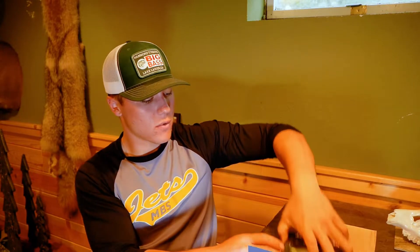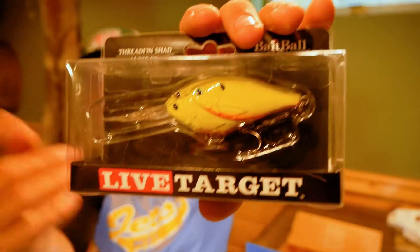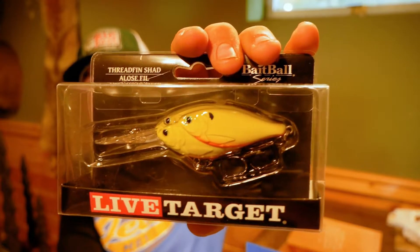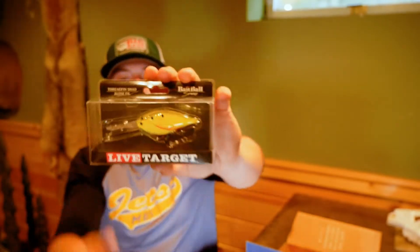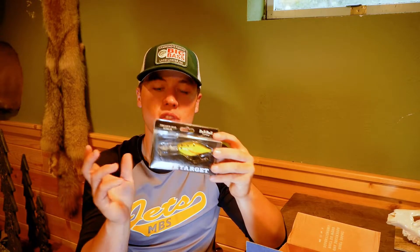First off, we got the deep diving chartreuse crankbait from LiveTarget, the BaitBall series. Basically what this is, it's multiple baitfish all paired into one crankbait itself — so basically it's like a school of fish. This will be really good during the pre-spawn here up in the Great Lakes region. This is a 5⅛-ounce bait and it dives about 12 feet deep. So there's the LiveTarget deep diving BaitBall series crankbait.